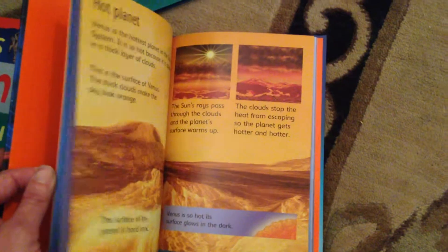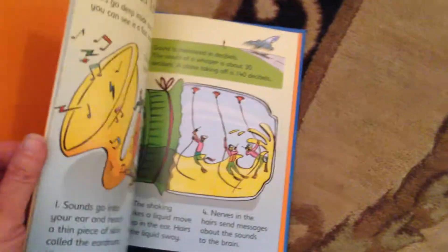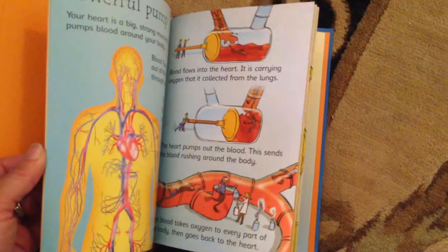The Solar System is part of our Young Reading series. It has a glossary in the back, but this is something that six and seven year olds can read. That's also the same as the Your Body book — that's part of that same series.